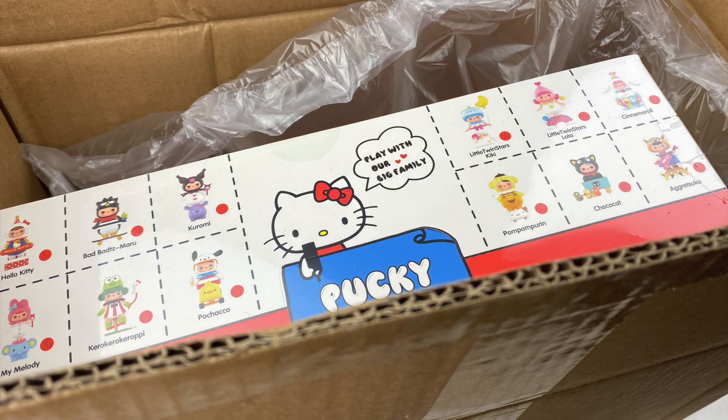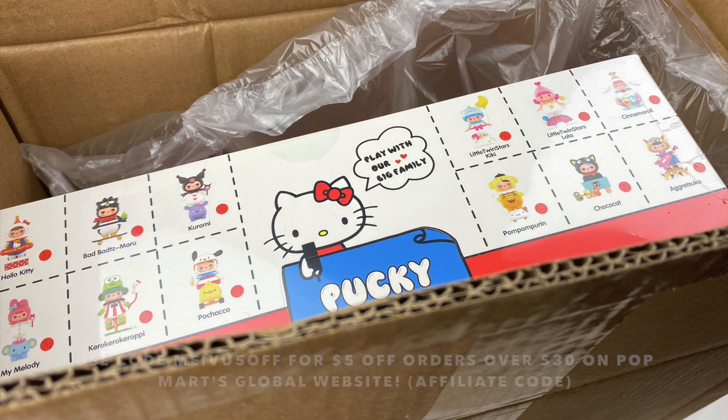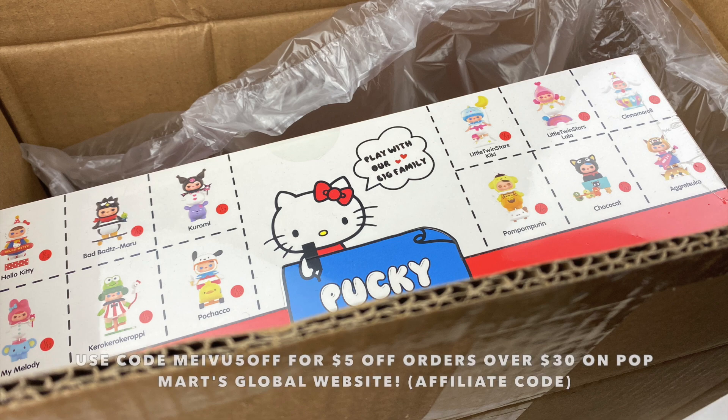Hey everyone! So today I have a very special Mavis Mystery Mayhem episode where I'm going to be opening up some blind boxes that Popmart have sent to me. Popmart have sent me this package and as you guys might be able to see, it's actually the new Pocky and Sanrio collaboration. When I saw this was announced I was so excited for this series. You guys know that I love Pocky and I also love Sanrio, so to have those two brands collaborate with each other is so cool.